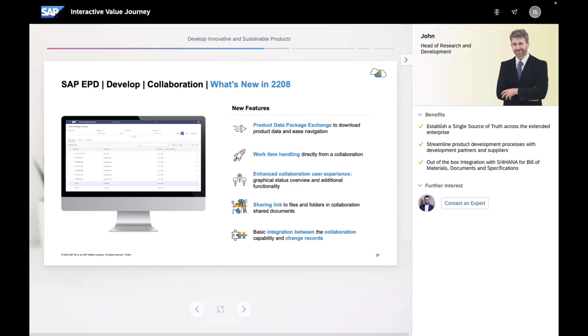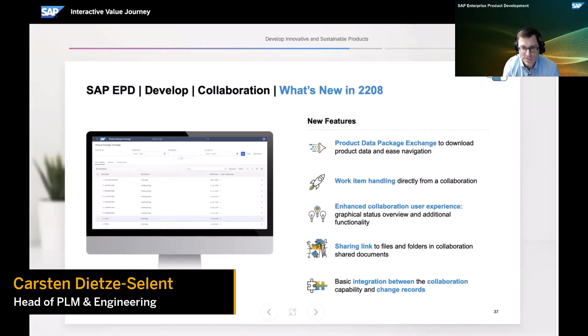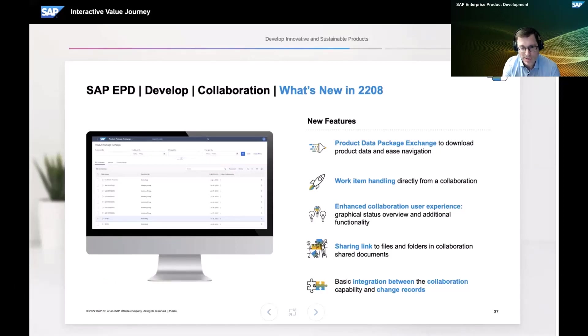Thank you, Ismail. One thing that excites me about collaboration is how closely we work with customers — the entire collaboration engineering team and product manager team is in constant exchange with customers who are implementing or using the product live, getting insights on usage, positive aspects, and improvement areas. In collaboration, we started with documents, added SENS integration with visualization, then added bills of materials. Now we have taken this to the next level and are able to collaborate not only on a single bill of material.